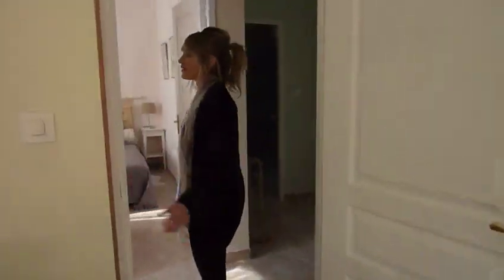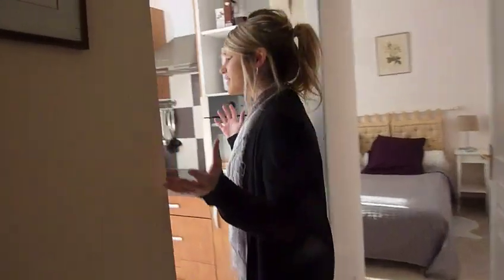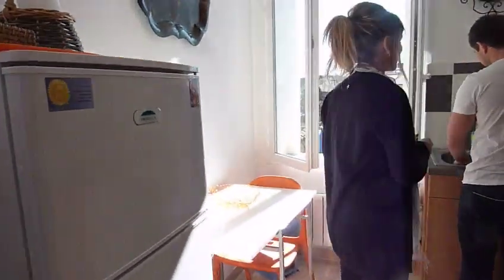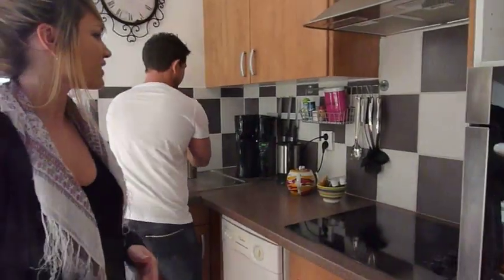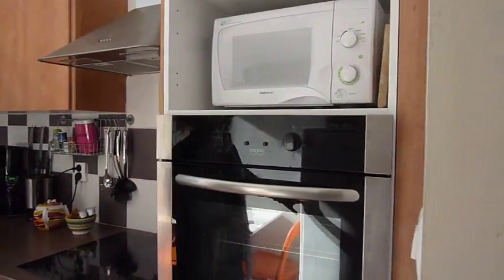And this way, over here you have the kitchen. It's very bright and sunny. Fully equipped with dishwasher, microwave, oven — everything you possibly need. And a big fridge.